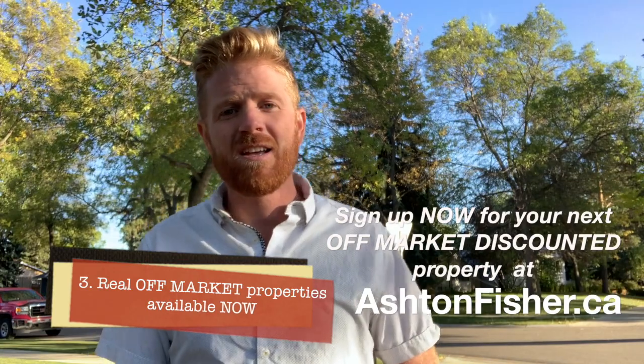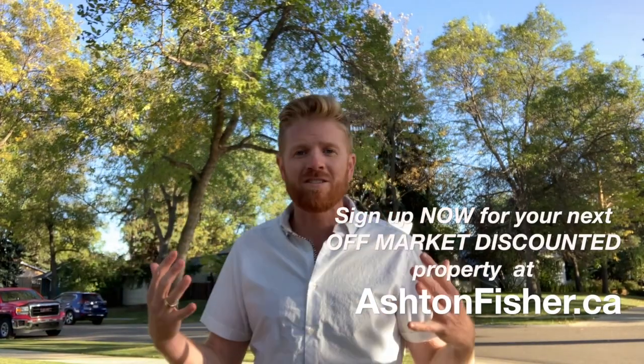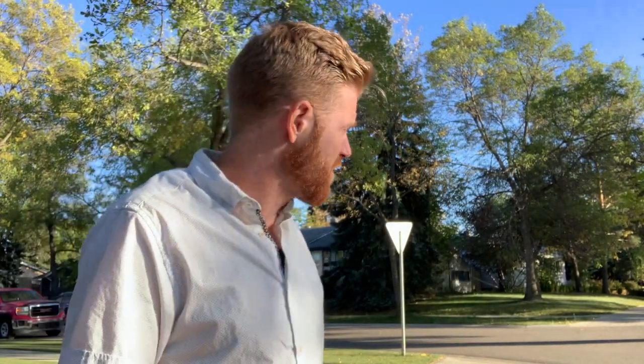Check out ashtonfisher.ca. Now you guys know what's happening in the mean streets of Edmonton. Thanks for listening — I'll see you guys in the field. People are giving me funny looks filming out here. They should — I'm a funny-looking guy.